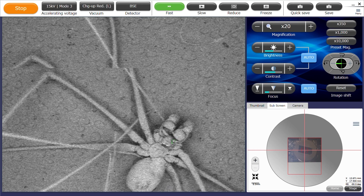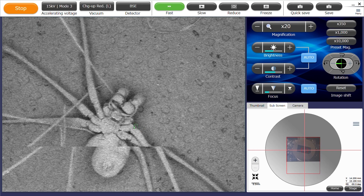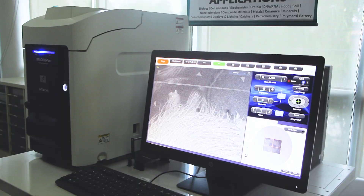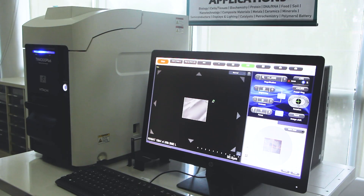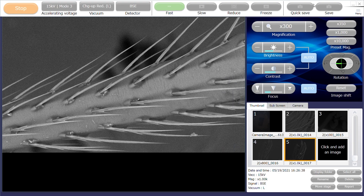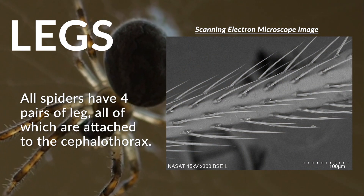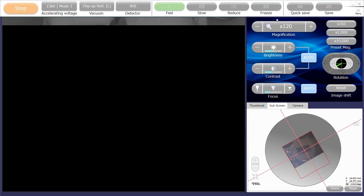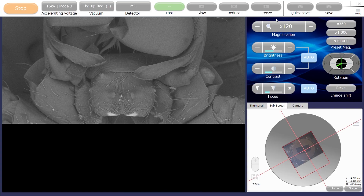This class has two body regions: a cephalothorax and an abdomen. Compared to insects, all spiders have four pairs of legs, all of which are attached to the cephalothorax. They also have two pairs of mouthpart appendages,